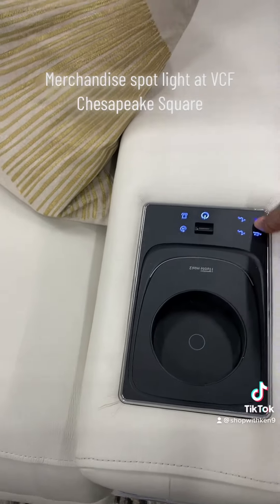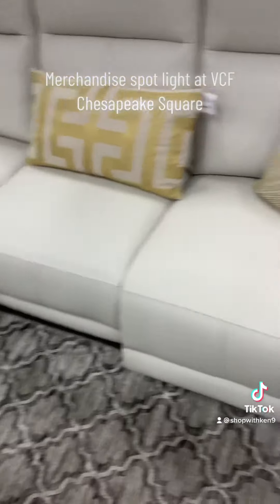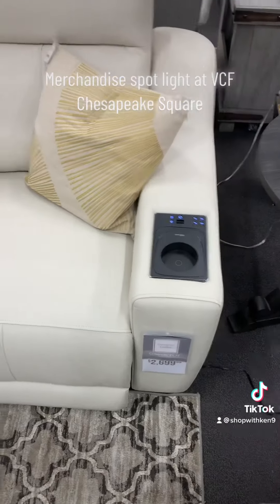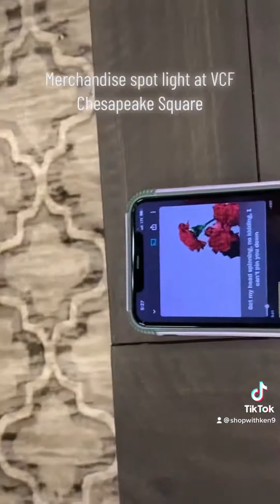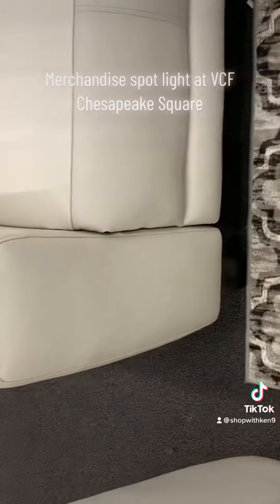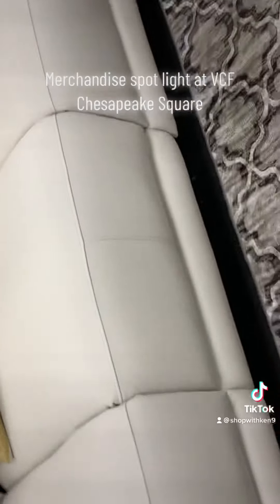It's Bluetooth connected — there's a built-in speaker in this bad boy, so you can connect any Bluetooth-powered apparatus. Let me grab a phone in a minute and show you what I'm talking about. You can link your phone to this couch too; it's Bluetooth powered and the speakers are built inside the sofa.